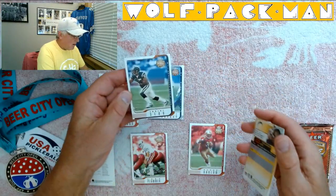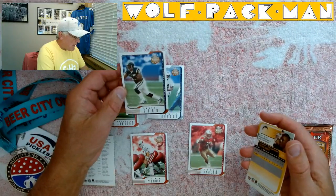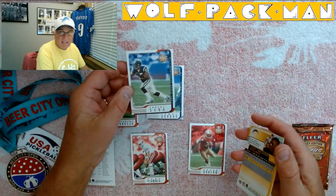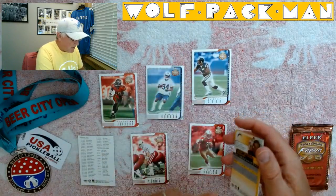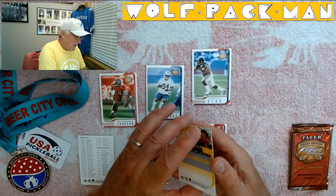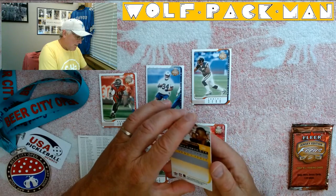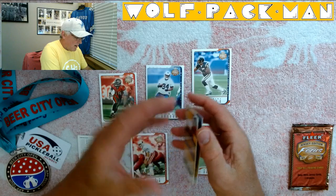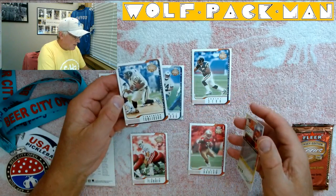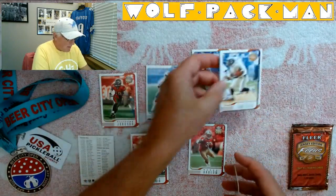Junior Seau — Hall of Famer Junior Seau. He's so fast his arm just disappeared, or maybe it's because his arm is so scary. Oh my goodness, are you kidding me? LaDainian Tomlinson's second year card. Wow.